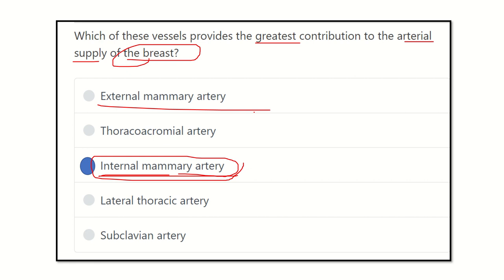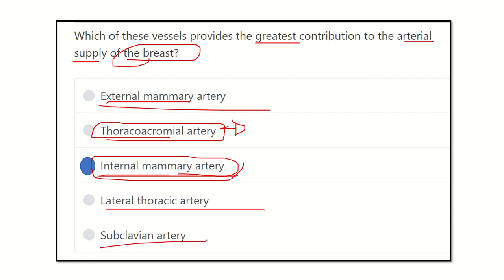Considering the other options: there is no artery named the external mammary artery. The thoracoacromial artery does not supply the breast directly. The lateral thoracic artery supplies only a minimal part. The subclavian artery does not directly supply the breast. Therefore, the correct answer is the internal mammary artery — or internal thoracic artery — which contributes the largest part of the breast's arterial supply.